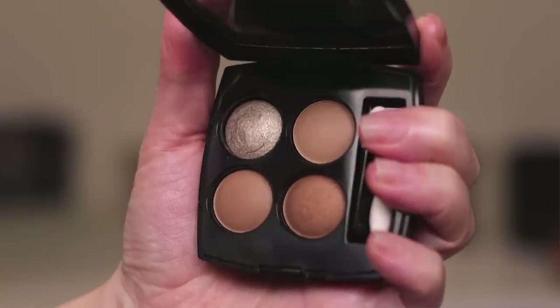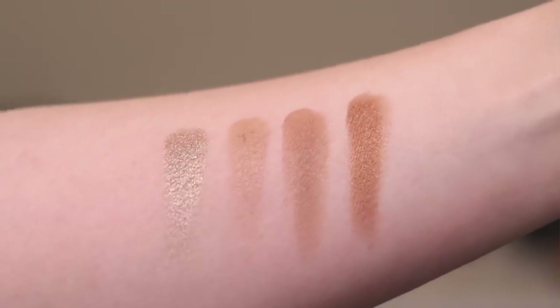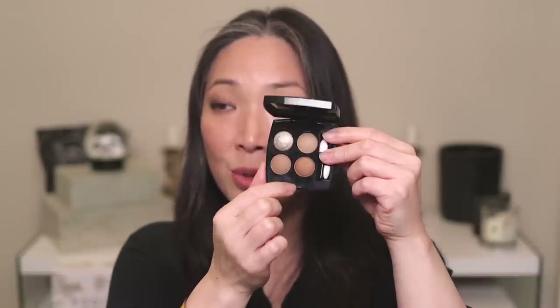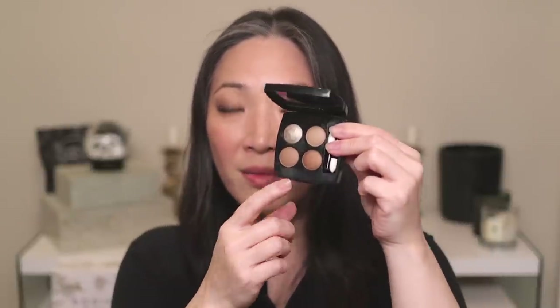Number two on my list, unfortunately, is a limited edition one — I don't think this is available anymore. This is the Lumiere Naturelle. I feel like this is the Claire Obscure palette but with just a little pop because of this stunning shimmery color. It has a little bit of a satin finish on one shade and two mattes. The overall tone is a little bit warmer so it's going to give you a slightly sultry, smoky eye look — a little more pizzazz. I use this all over the lid with some eyeliner sometimes and it's gorgeous.